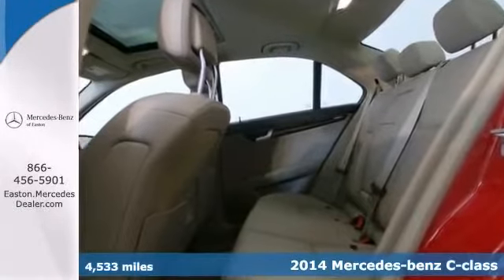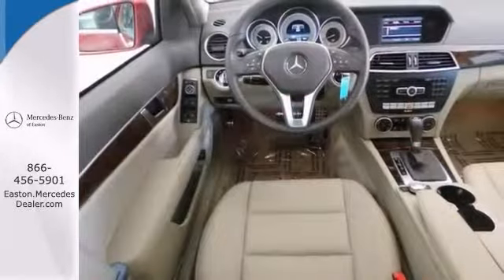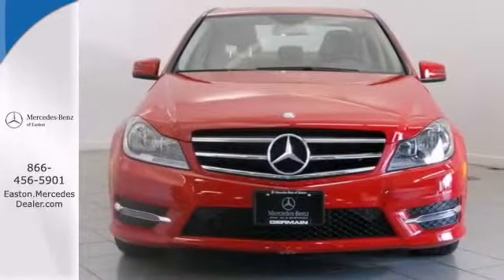Click the link below to schedule a test drive. Here is a one owner 2014 Mercedes Benz C300 with a clean Carfax.